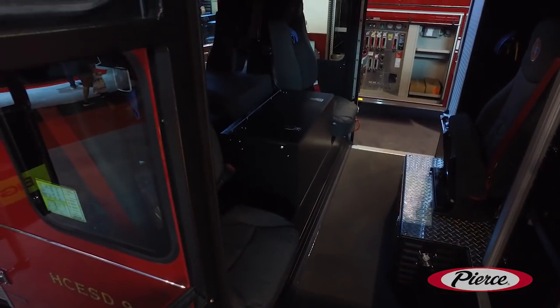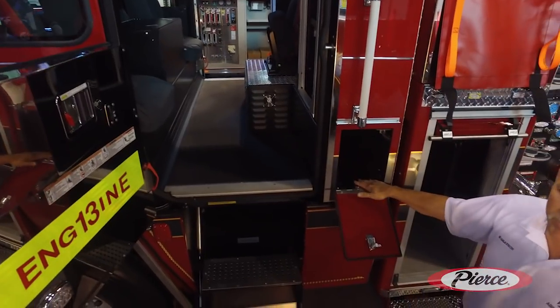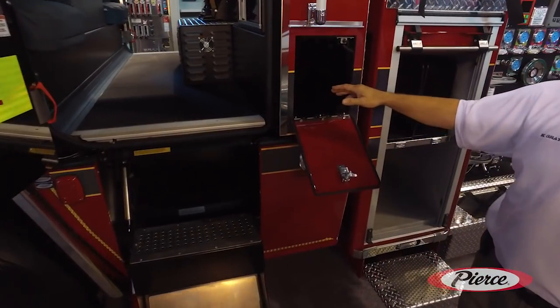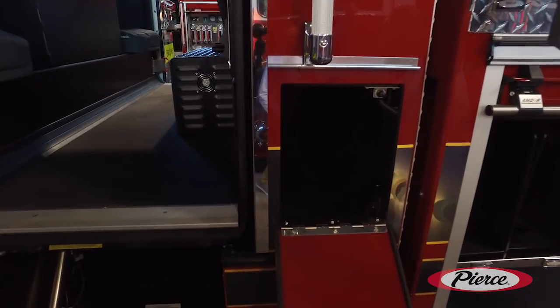We've had the engineering department help us with our hand tool compartment here. We have a special compartment on each side for the firefighters to put their hand tools in so they're not loose in the cab.